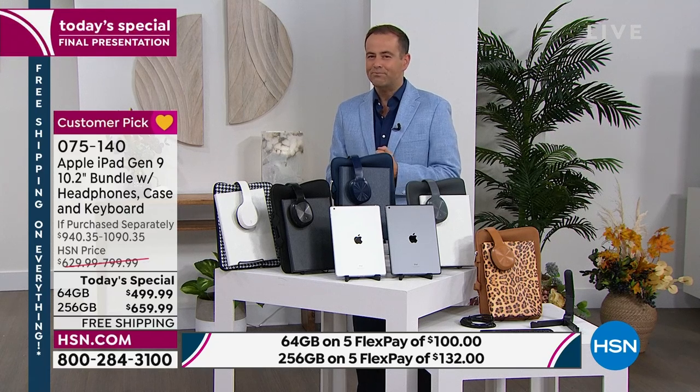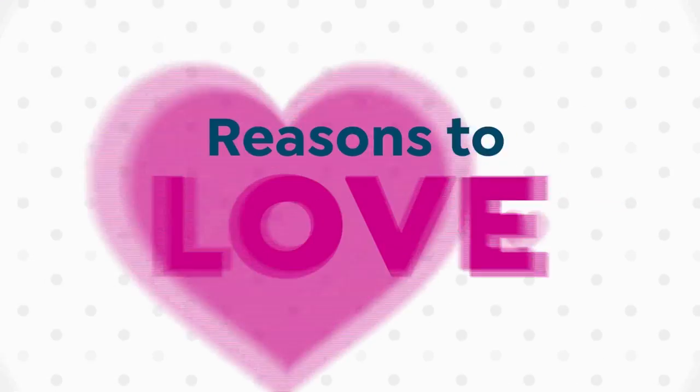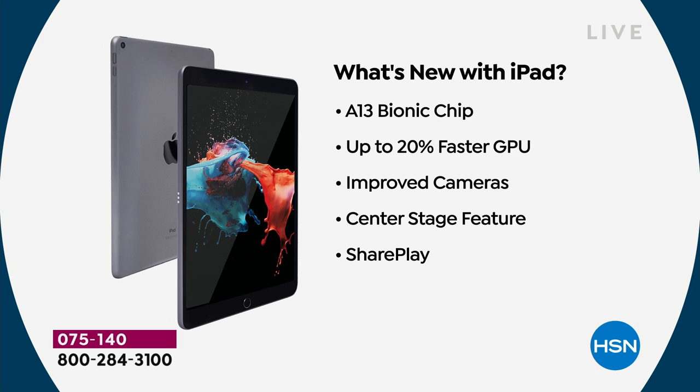With all that being said, let's talk about some reasons to love your amazing new iPad. This is the ninth generation — the latest version brings you upgraded everything. With an A13 Bionic chip, you're guaranteed speed and performance, and with that amazing GPU it's 20% faster. The improved cameras mean better FaceTime calls, any type of video calls, selfies. Whether you're taking calls or capturing memories, those cameras are important and they're all upgraded.